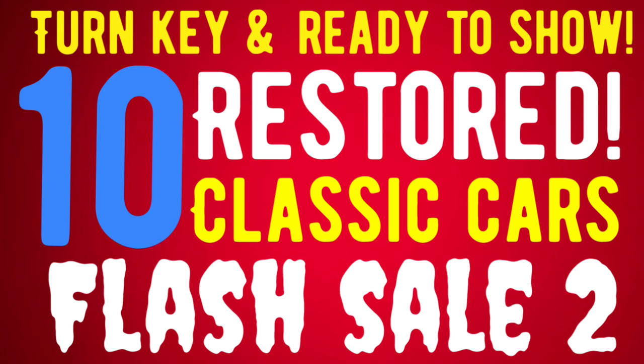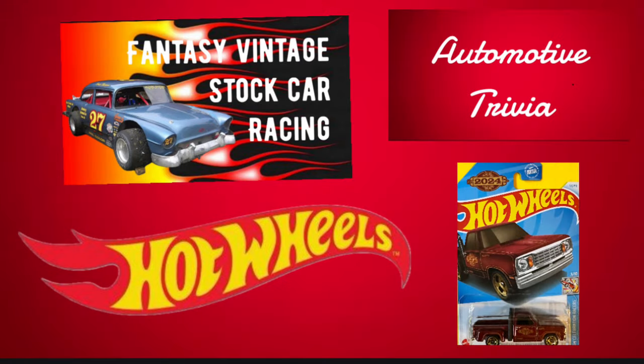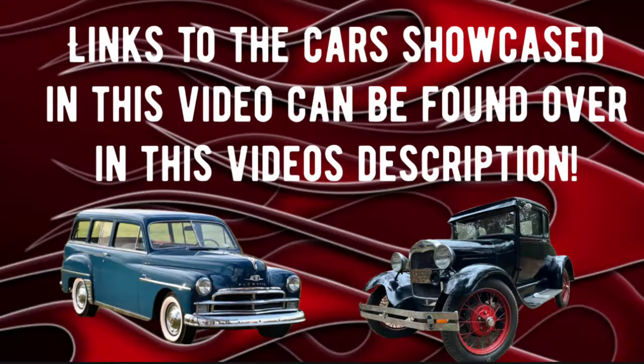Hello American Rod Shop Family! This is Solon and I got my new microphone in, so hopefully all these sound issues will be straightened out. Just let me know in the comments if it still sounds kind of weird. In today's video I've got a two-part video: the flash sale, 10 cars in 10 minutes in the first half, for all you that are just interested in information only. Then in the second half we've got the giveaways, the trivia questions, and the Fantasy Vintage Stock Car Racing. Let's get into these 10 cars in 10 minutes.